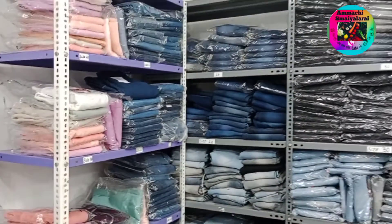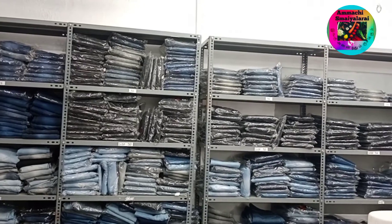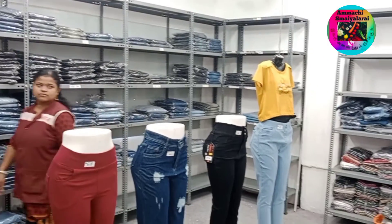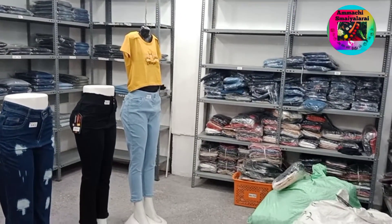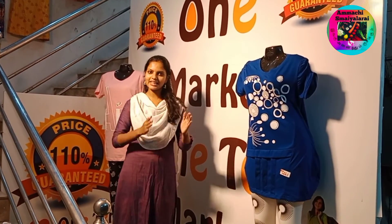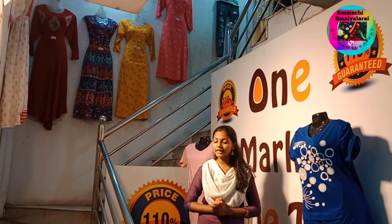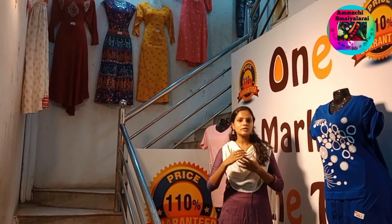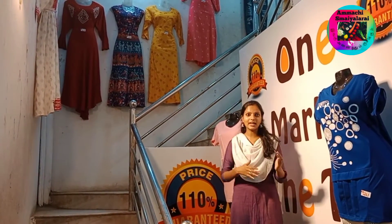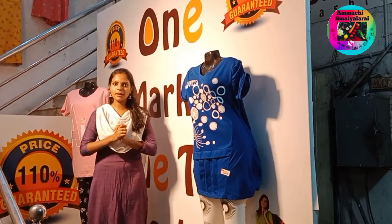There are many colors and designs available. With the market, you can check the jeans collection. Now let's check all our collections. We will check the collections. They are good and there are many college student options. If you are interested in visiting, you can see the shop.